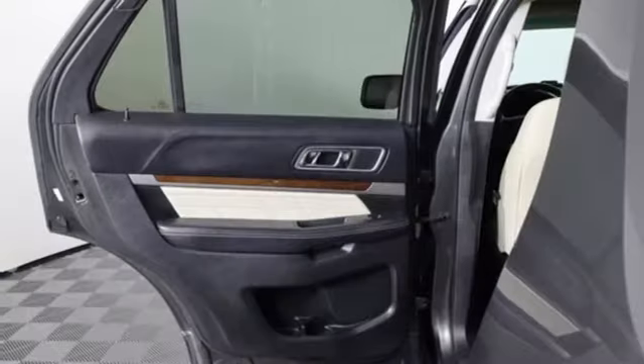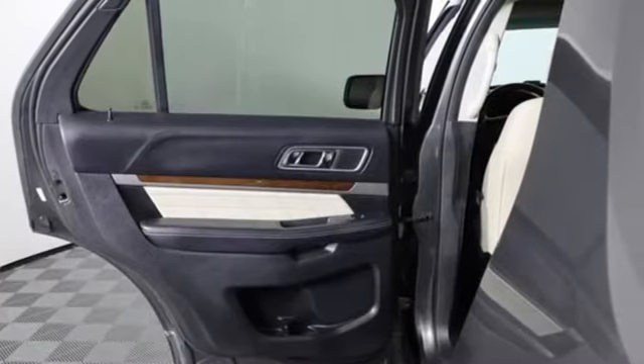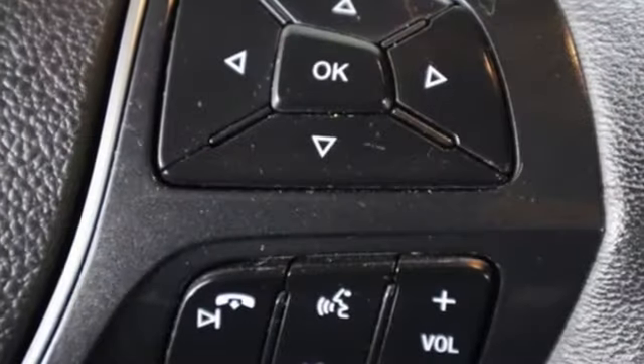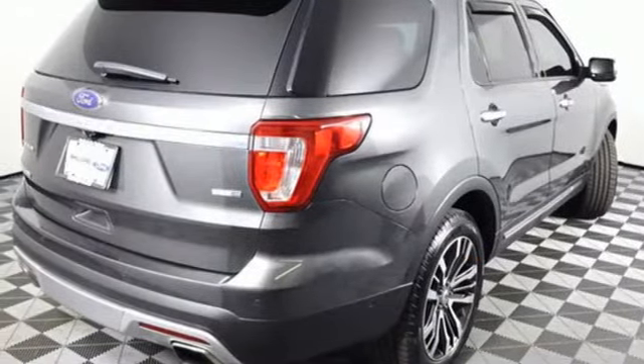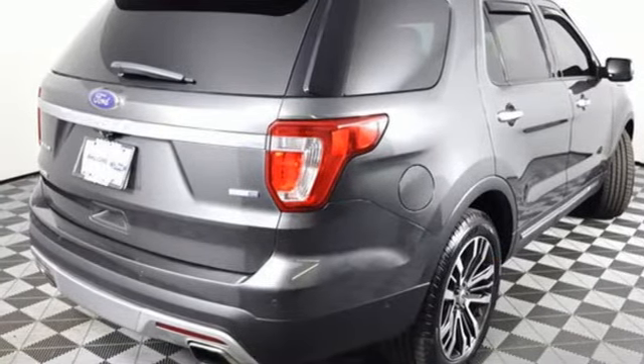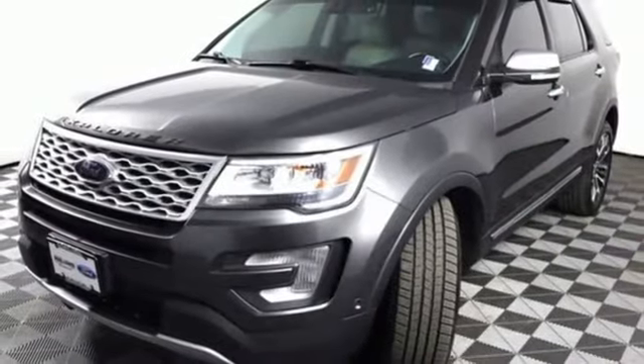New Car Test Drive writes: for many years, the Ford Explorer has been one of the best-selling SUVs in the market — a capable tow vehicle and off-roader. The Explorer also offers generous interior space, comfort features, and safety technologies necessary for day-to-day tasks.